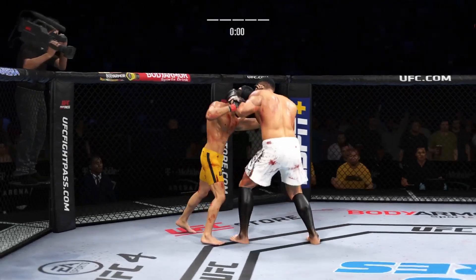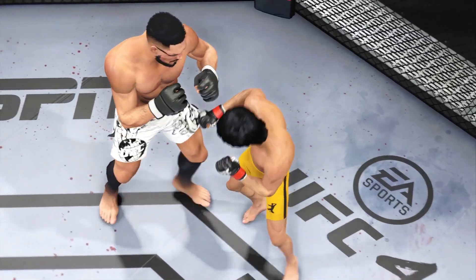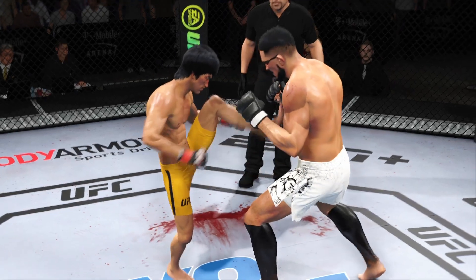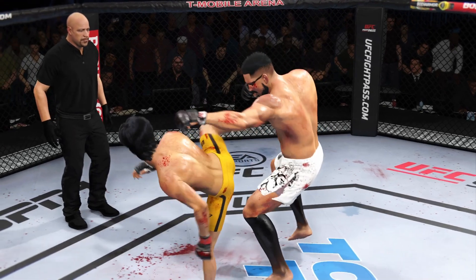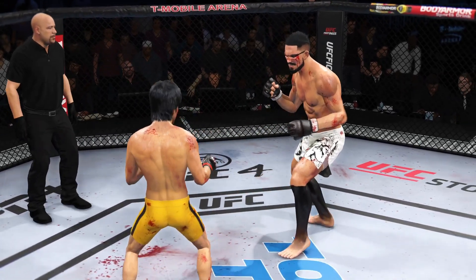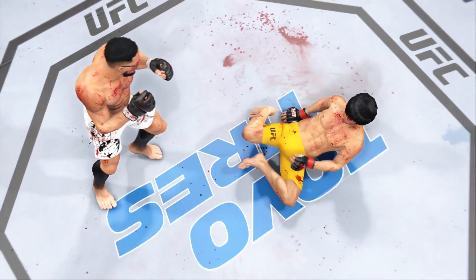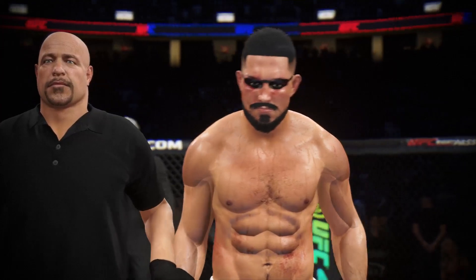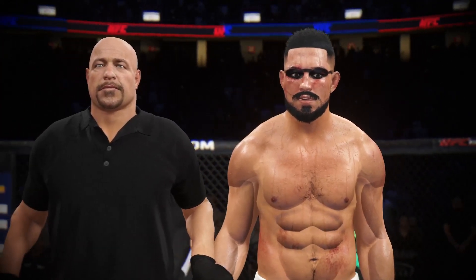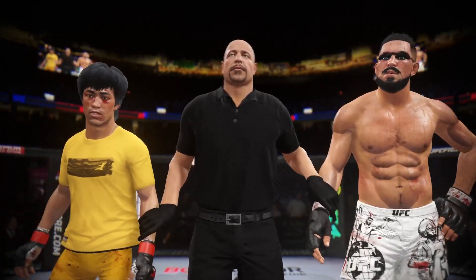Nice body kick right under the elbow. So the fighters go the distance here tonight, but it went a whole lot better for one of them than the other. Talk us through the replays, champ. Some decisions are different than others, and his striking really did separate him from the competition. He fought so well in the stand-up game. Ladies and gentlemen, after five rounds we go to the judges' scorecards for a decision. The judges score the contest 49-46, 48-47, and 48-47. The winner by unanimous decision — Bruce the Dragon Lee!